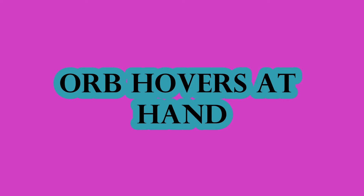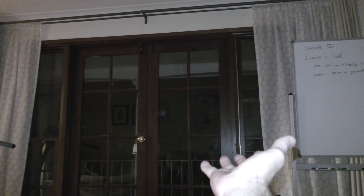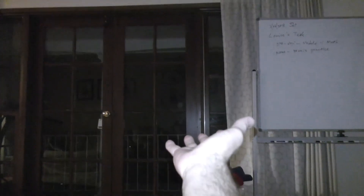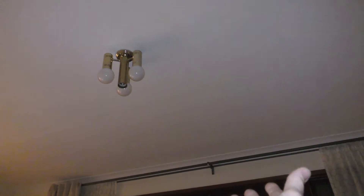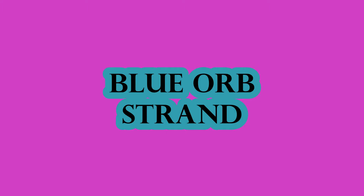Good evening fellow Orb Whisperers. This is an orb that comes to my hand, stopping briefly — dead stop there. I believe this is a great example of a true intelligent being: being stable in flight, being blue in color, and coming to the target, my hand.